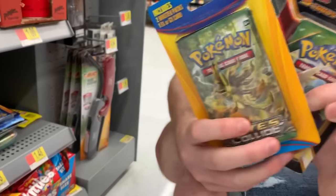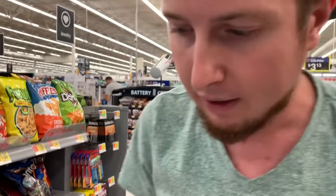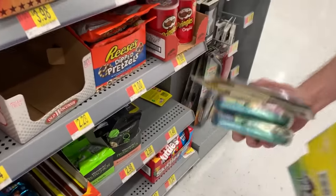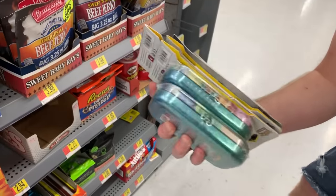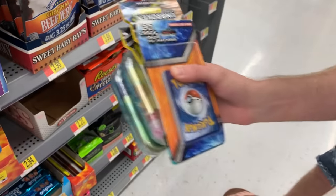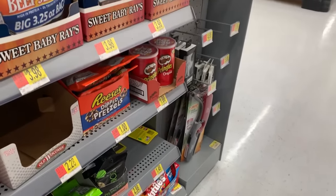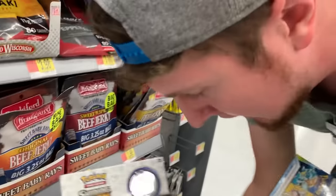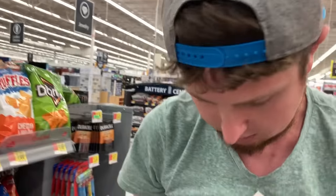Deal, I can do it. So we'll put these back right here. We got two mystery power boxes, two tins, some booster packs, this thing that Marie is making us get, and then we have our Shining Legends box. This is a lot, and we still have to go to Target. I love you, wallet, but we got to do it. It's hidden and out-of-place Pokémon card day. Let's head to Target.